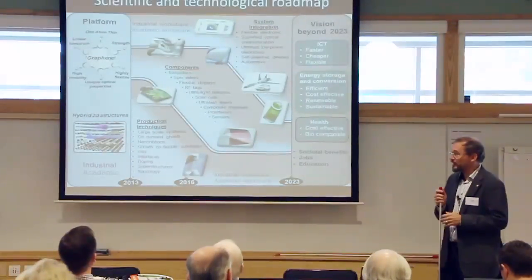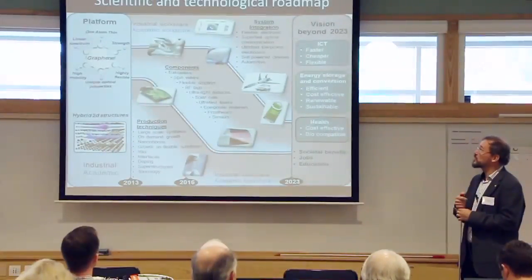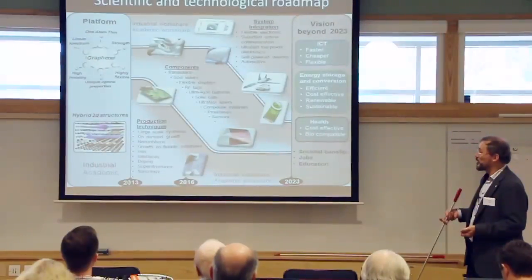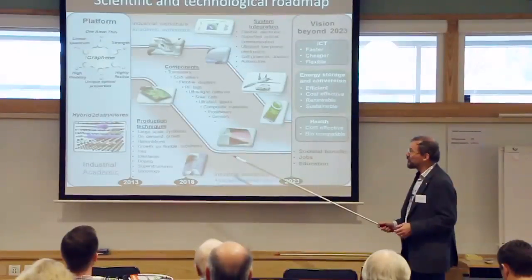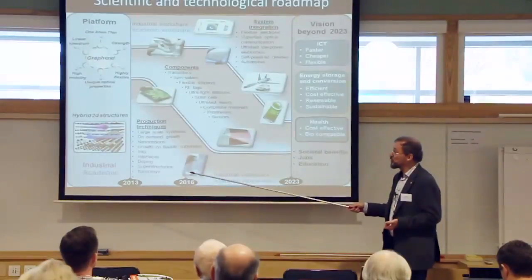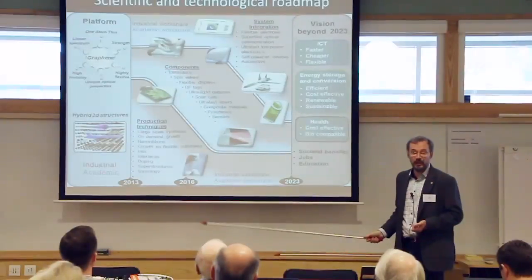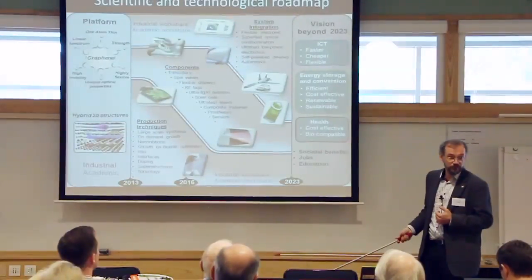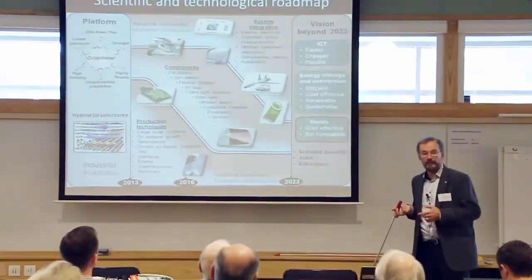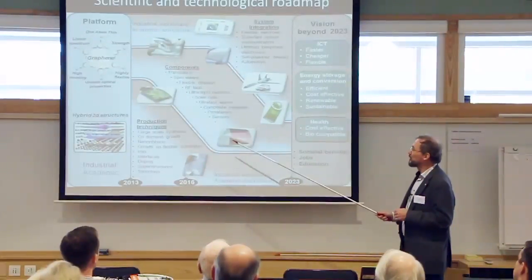During the flagship work, we prepared a first version of a scientific and technological roadmap. Already the first version is a formidable document. The first thing to notice is that it looks more blue on the left—those are academics like me. On the right-hand side it looks more red—that's industrial. So that's the first thing to see.